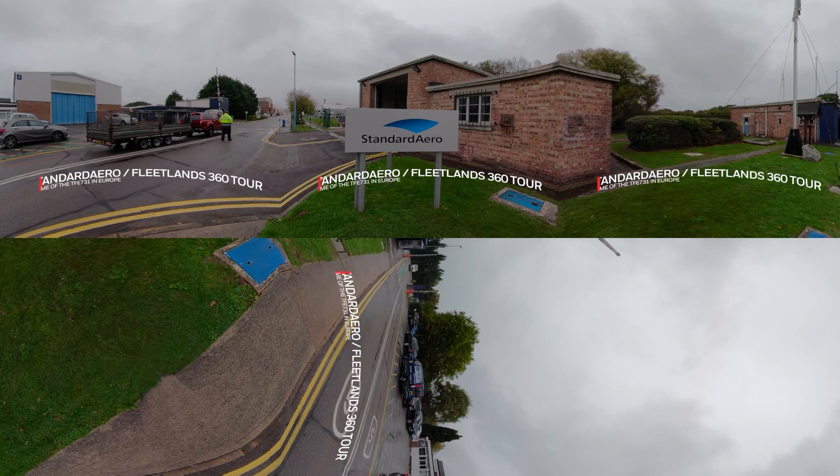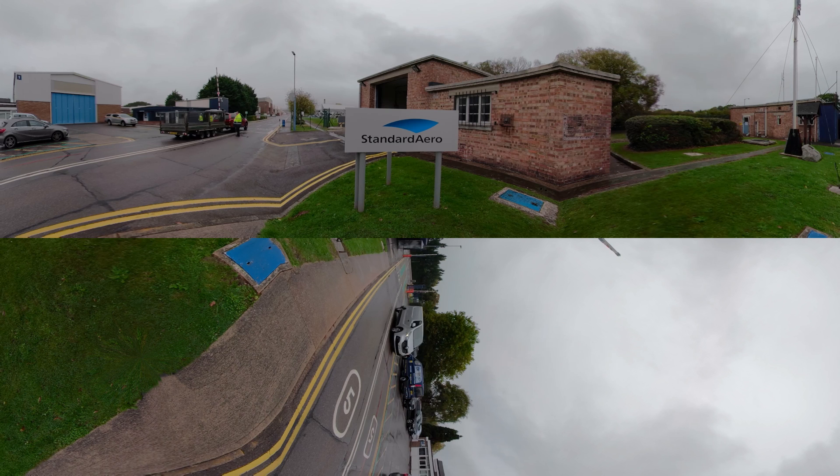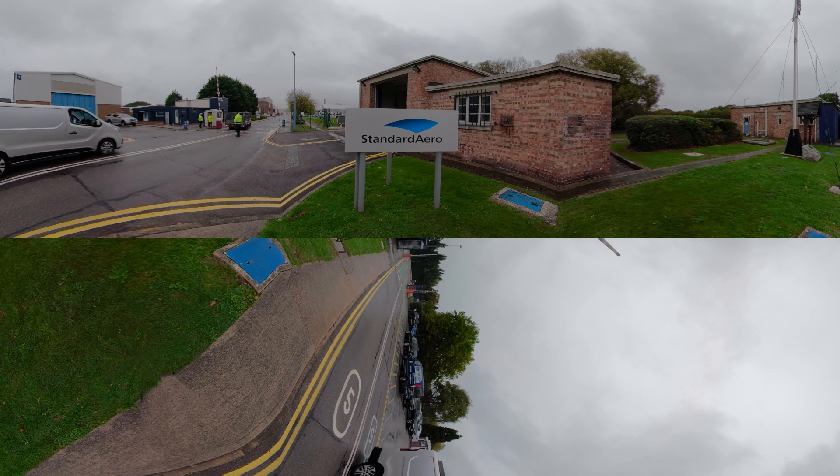Welcome to Standard Aero's new facility at the famous Fleetlands site in the United Kingdom. Located on the south coast, Fleetlands has long been at the heart of the region's aviation and aerospace community. Why don't you take a minute or two to look around?